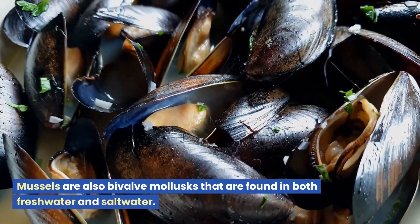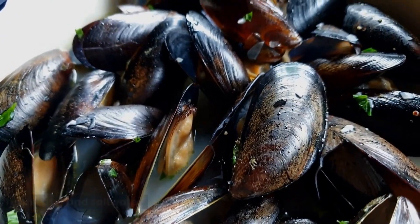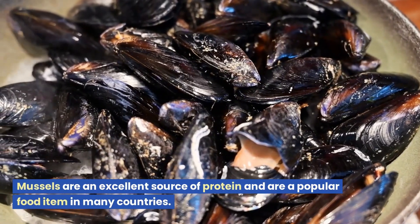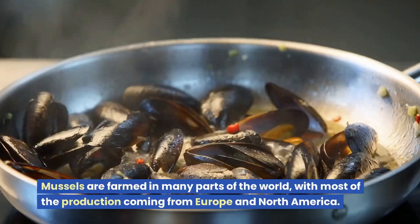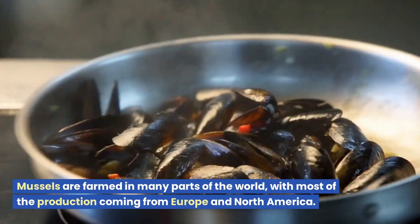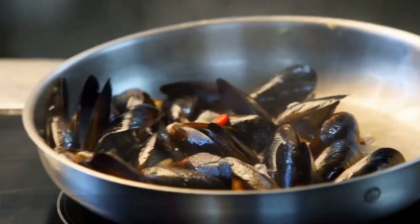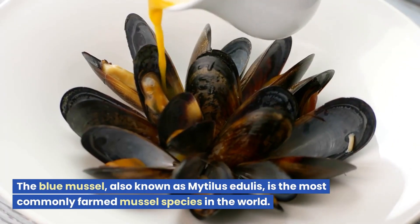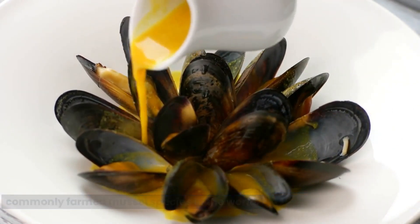Mussels. Mussels are also bivalve mollusks that are found in both freshwater and saltwater. They are an excellent source of protein and are a popular food item in many countries. Mussels are farmed in many parts of the world, with most of the production coming from Europe and North America. The blue mussel, also known as Mytilus edulis, is the most commonly farmed mussel species in the world.